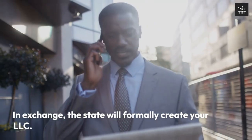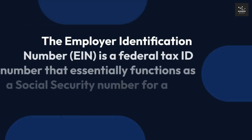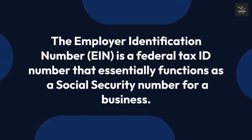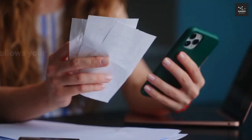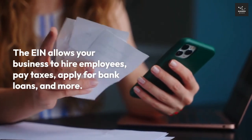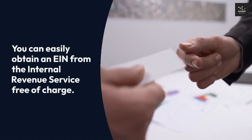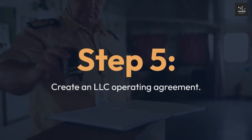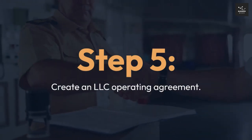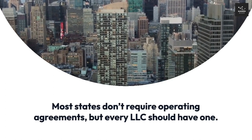Step 4: Acquire an EIN. The Employer Identification Number (EIN) is a federal tax ID number that essentially functions as a social security number for a business. The EIN allows your business to hire employees, pay taxes, apply for bank loans, and more. You can easily obtain an EIN from the Internal Revenue Service free of charge.